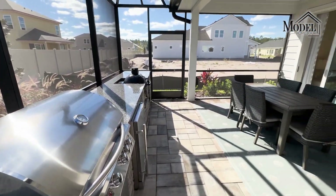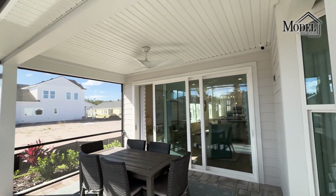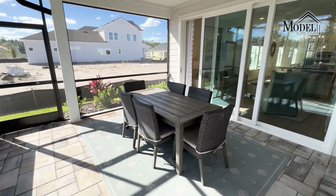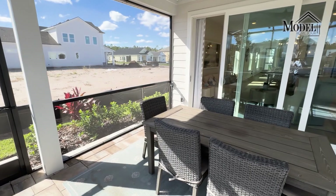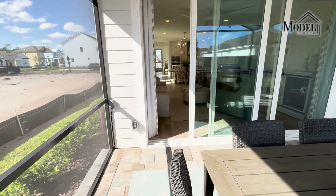All in all, definitely a great place to hang out and entertain. Having it already set up for a fan is huge — you'll get some airflow back here when it's a little warm. It's a really well-designed space, and that wraps up the model home tour of the Hernando by Providence Homes here in Seabrook Village.